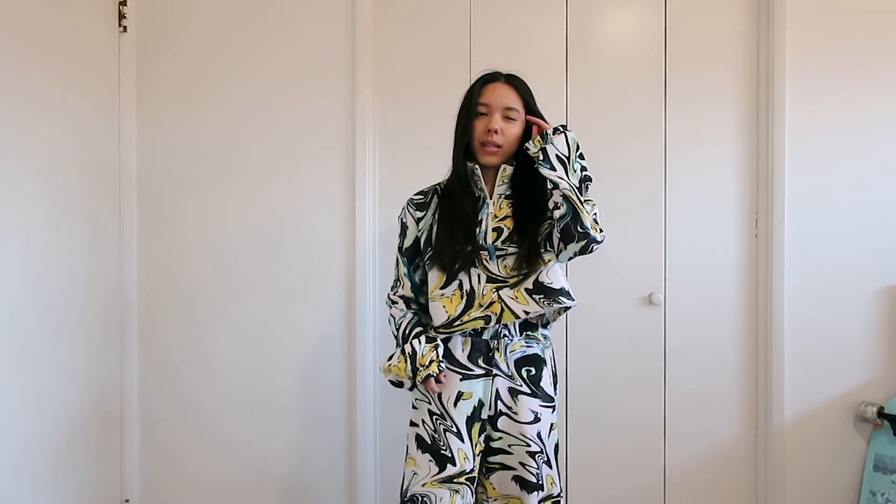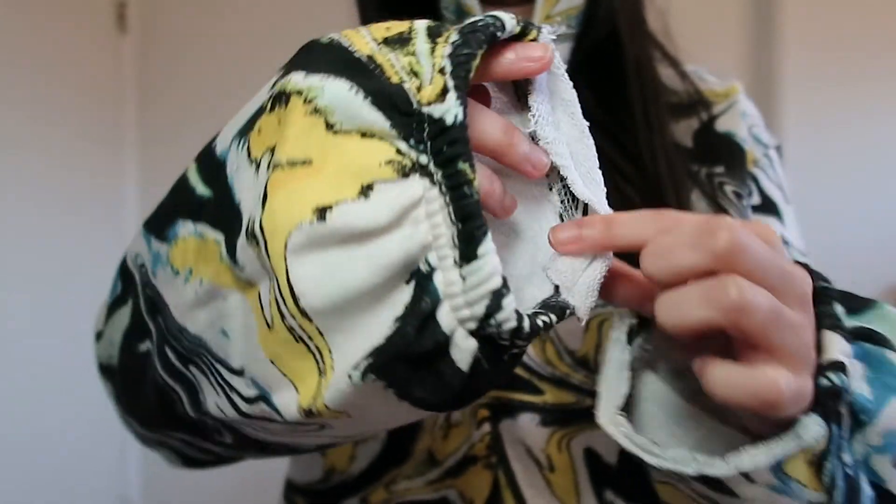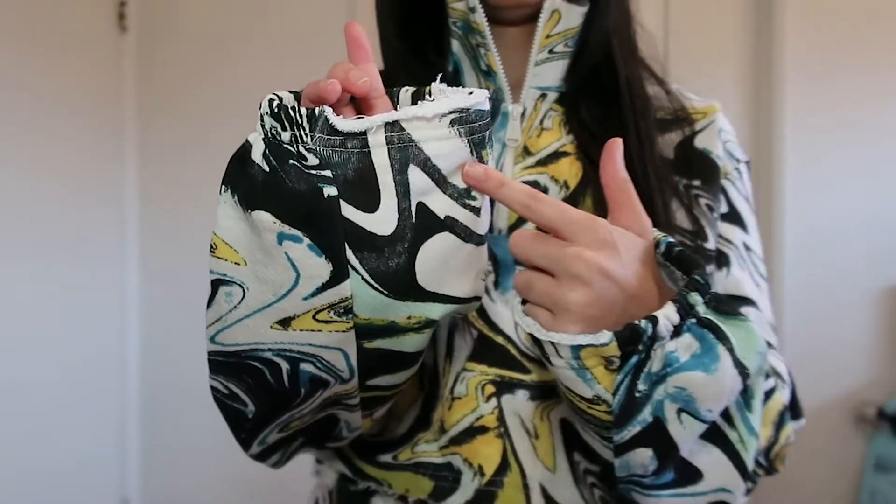The sleeves are kind of long on me — see how the wrist is kind of bunchy on one side but not the other? That's the same thing around the ankle. But other than that I like it, I think it's a chill outfit. They did have this one in another color — more peach and pinkish tones. I just really like how swirly the design is. It's soft, really loose and comfy, and this top is a crop top.